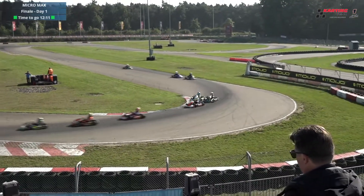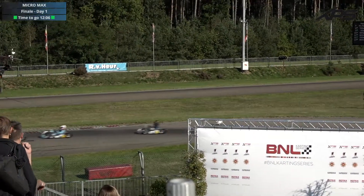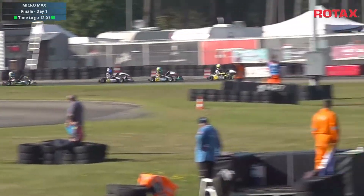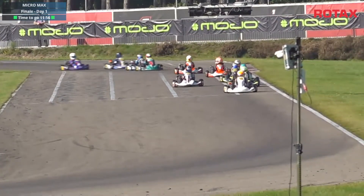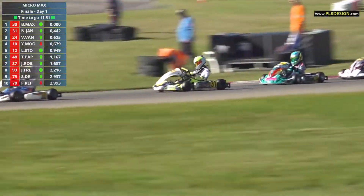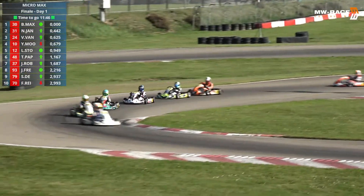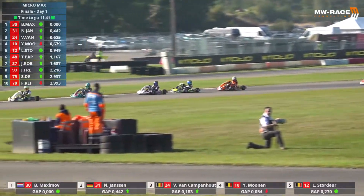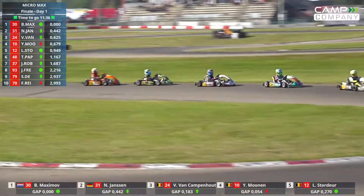Through into turn 10 now out of 11. The order: it's Maximov versus Jansen, van Kampenhout, and then Munan rounding out the top four. We complete lap number one and Maximov leads by just over 0.44 of a second. Jansen holds on to second, ahead of van Kampenhout and then Munan. Lucas d'Ordour and Tom Papenberg are up into P6 after just the opening lap around the 1,360-metre circuit.